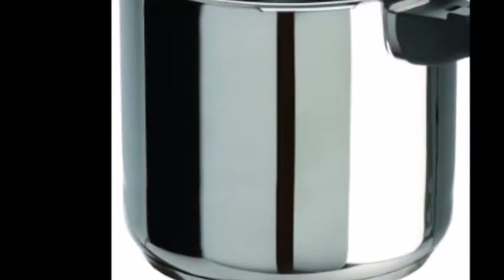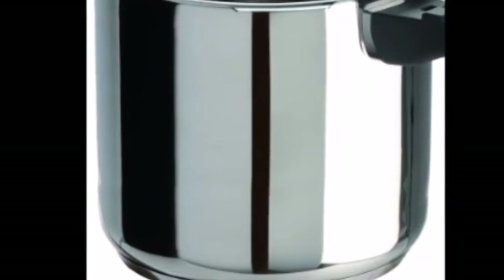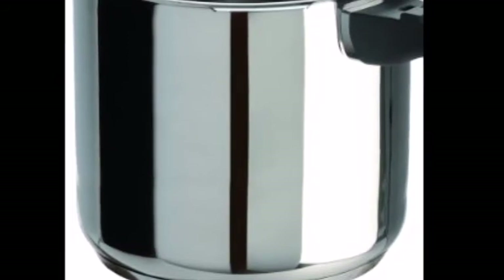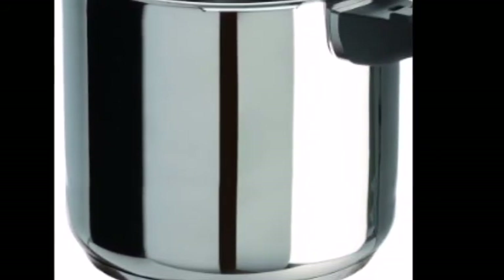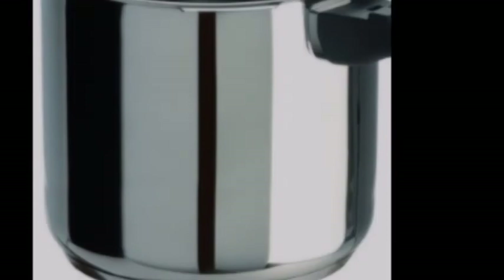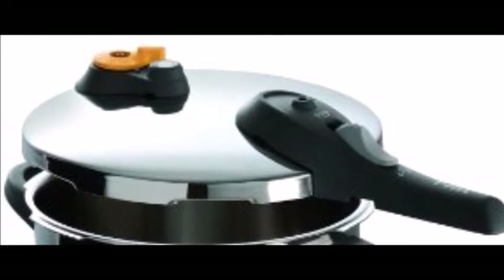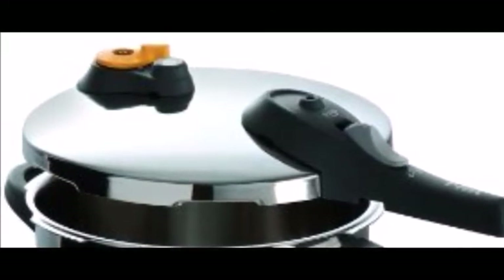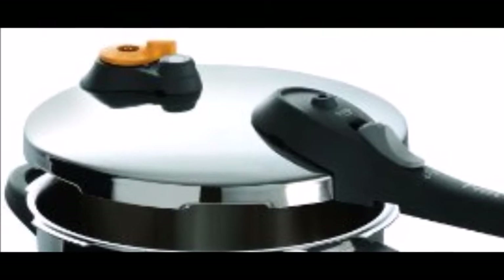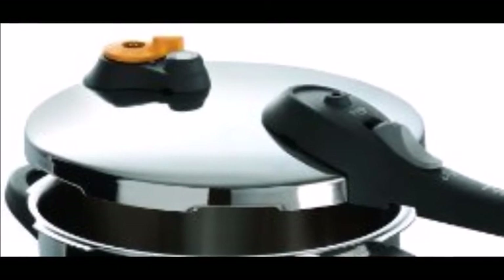With the Tefal pressure cooker, you don't have to worry about food spilling when opening the lid, and the lid locks securely when there is pressure inside — it will not open under pressure, giving you peace of mind. Many people avoid pressure cookers fearing they are hard to use or may cause accidents, but the Tefal comes with multiple safety features to protect you even in extreme conditions. Cool handles and pressure valves help manage heat and steam safely.